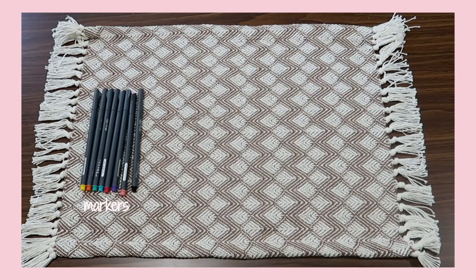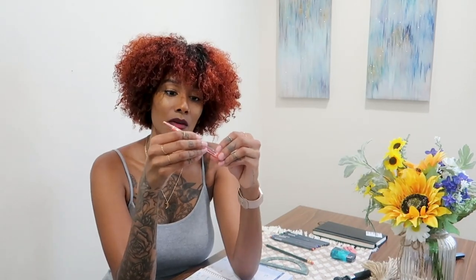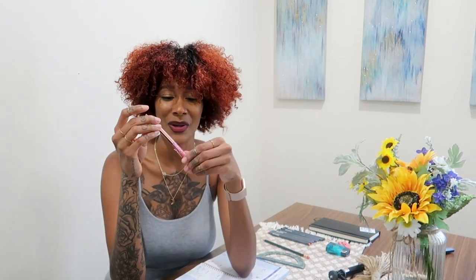I definitely suggest getting some markers. These markers are really skinny so you can write or color with them — I love them because they're nice, smooth, and colorful. The next thing I suggest is finding a favorite pen. My favorite pen is from Amazon; it's rose gold, which I love, and it writes really nicely.